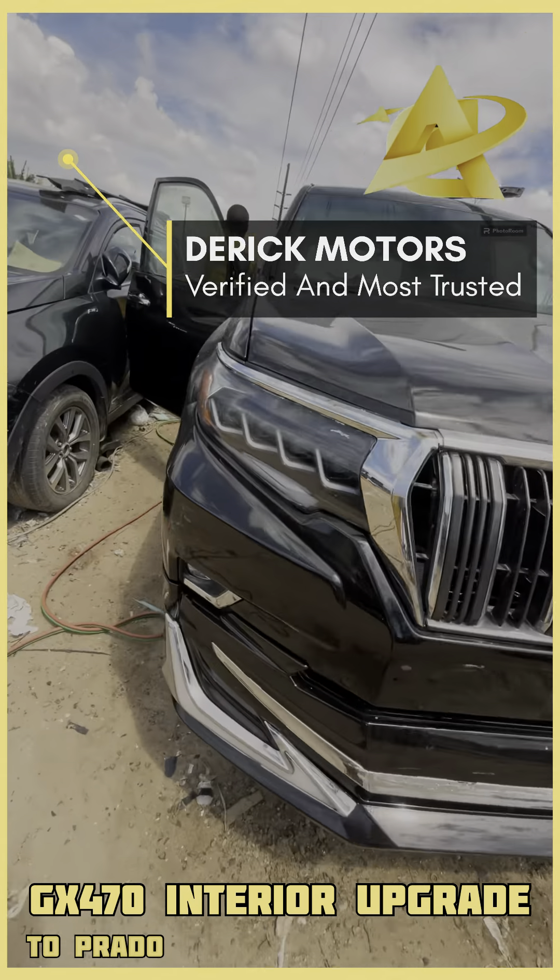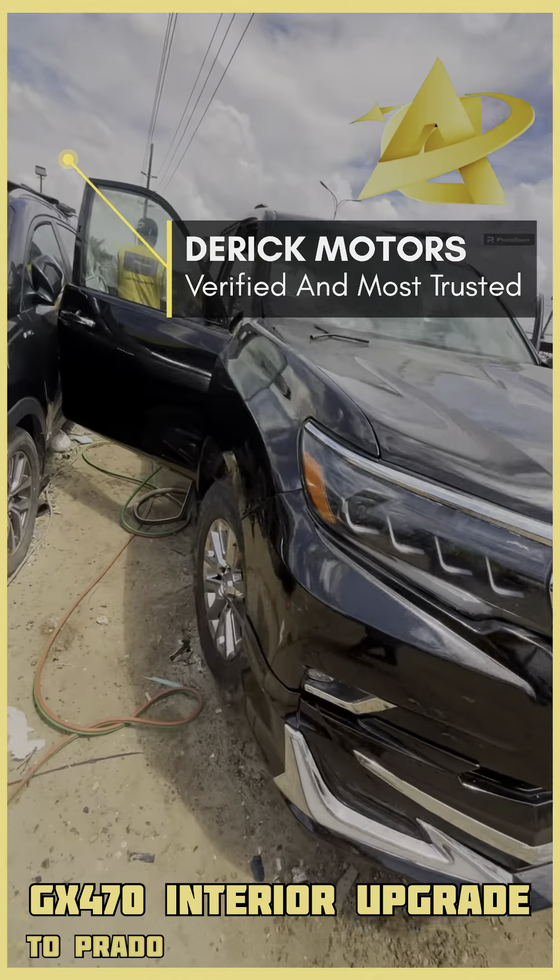This is a very little thing compared to what is coming. This one is a GS470 — you can see the upgrade. We have upgraded everything. Now we are installing the dashboard and the door panels. We are assembling the vehicle interior. This is a Lexus GS470 converted to Prado.